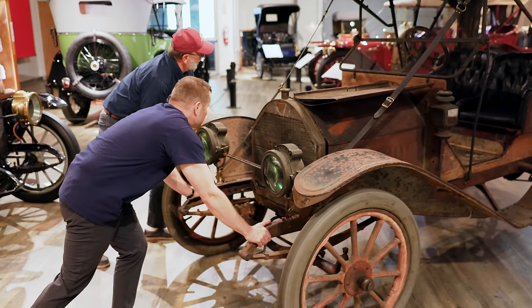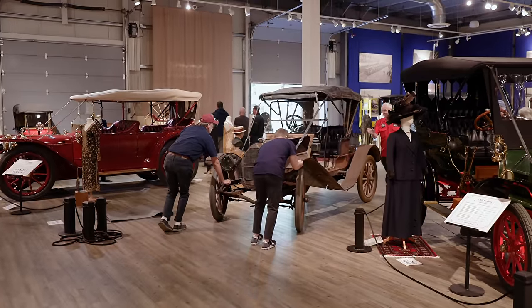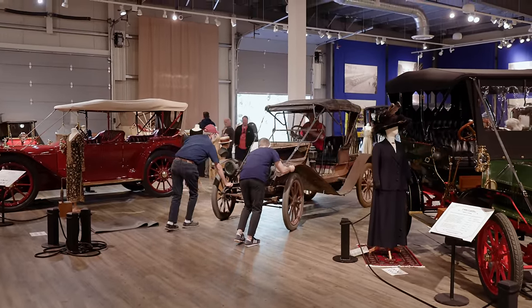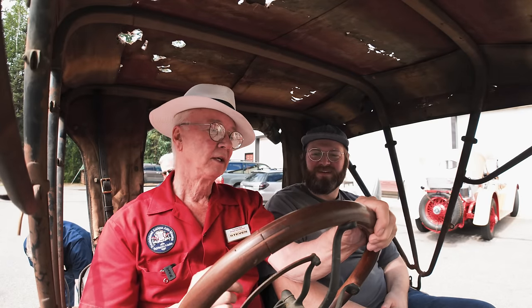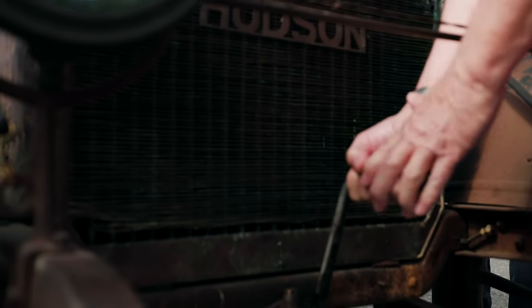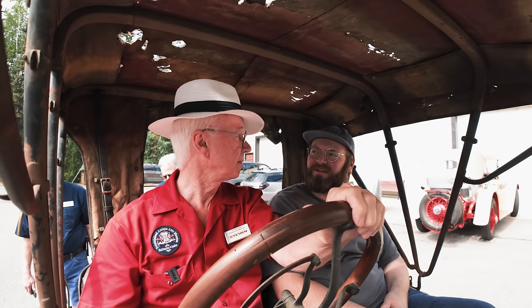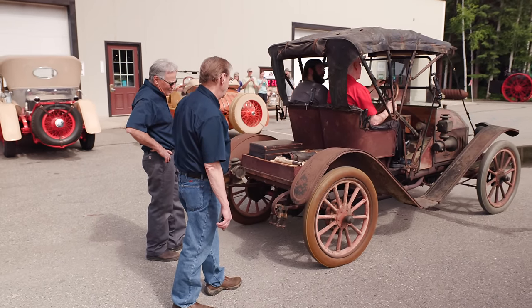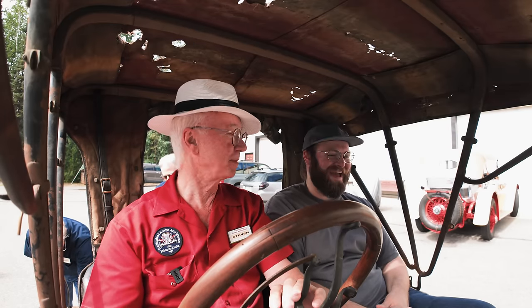To ensure our Hudson stays in good shape, we're going to have our docent Steven drive today. The startup procedure on this car, since it predates the electric starter, is to hand crank the engine. But that space between the headlights and the crossover bar is so confined it's kind of dangerous, so we actually prefer the more manual method of pushing it to start.